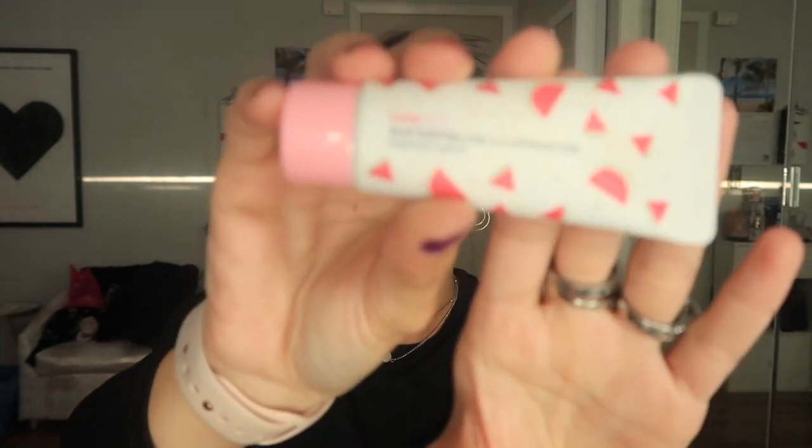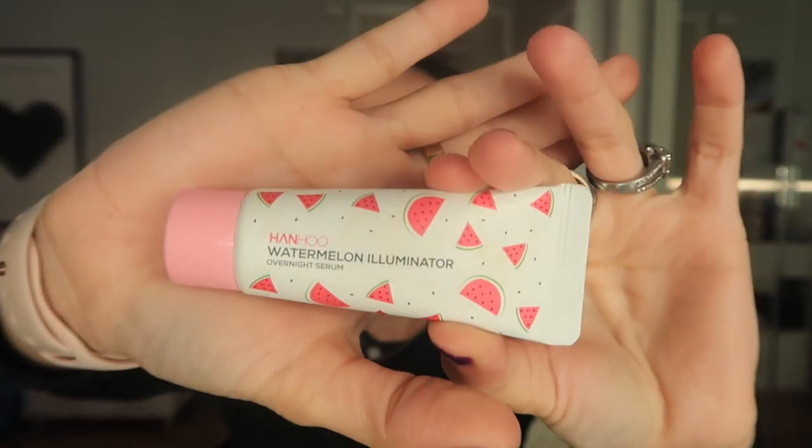I'm going in with my Hanhoo Illuminator Night Serum that I've been using as a moisturizer, because it's been kind of cold here in Florida. I just really love this as a moisturizer — it smells so good and it dries down so nice. I don't think I'm gonna do lashes today, just because I'm not doing a super dramatic look. It's more of a subtle makeup look today.